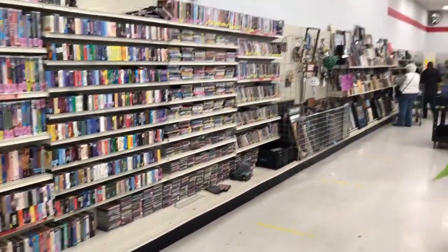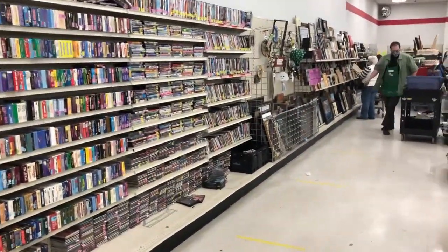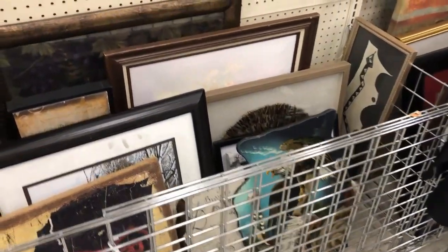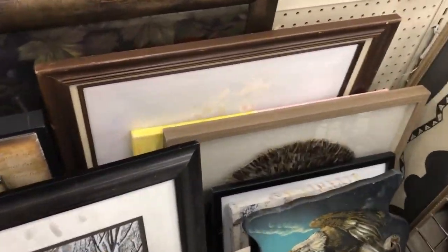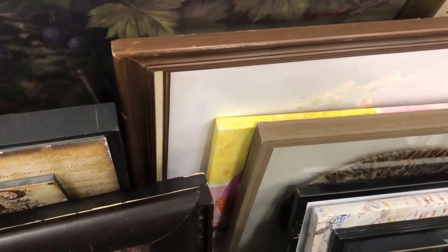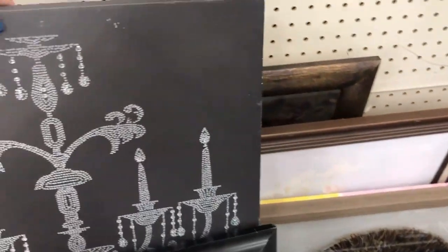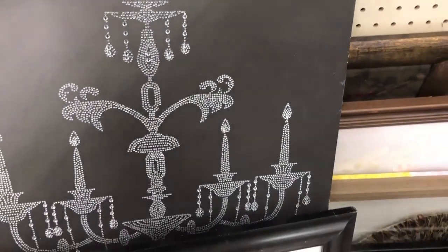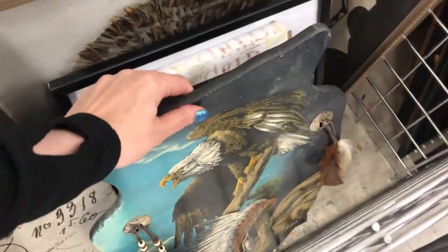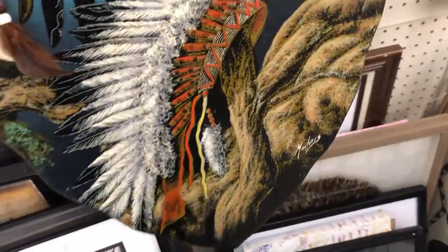I don't see it in here but I do see some interesting things. This one's a little dated — all rhinestones. And this is a unique piece, hand-painted.